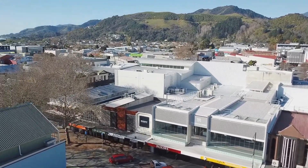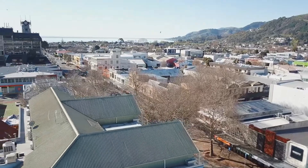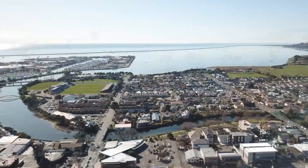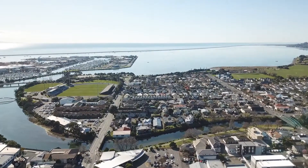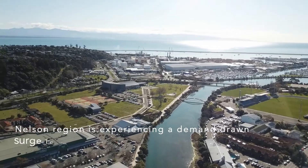191 Trafalgar Street, an architecturally designed building by Andrew Irving, provides investors with a stunning two-level property offering 100% NBS and provides an engaging commercial hub where businesses can thrive and customer expectations be surpassed.